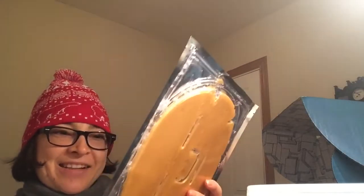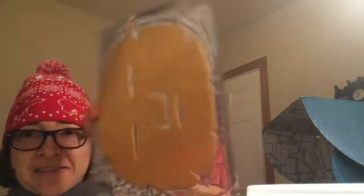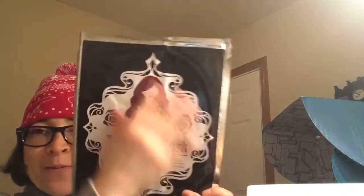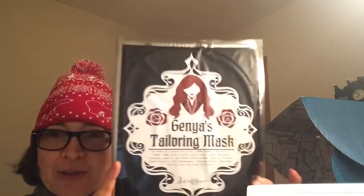That is a beautiful mug. Next we get Ganya's tailoring mask — this is from Grisha. I was hoping for something different, but it's a mask you wear. I don't really put stuff on my skin unless I know what they are, so I probably won't use this. I was hoping for something else Grisha related, but I still appreciate that they included something Grisha related. That's really awesome.